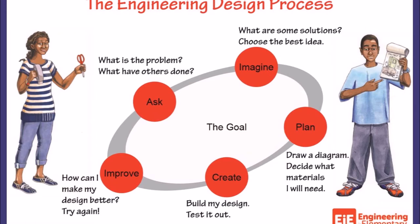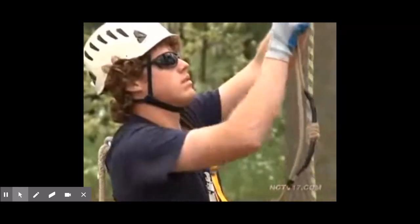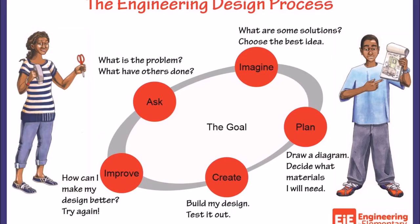Engineers follow the engineering design process. First they ask a question: can we mimic external parts of plants in order to help design safety equipment? Then engineers imagine — watch this video of tree climbers and imagine what you could use to help them. While imagining, engineers also look closely at nature. Let's check in with some friends as they examine seeds.